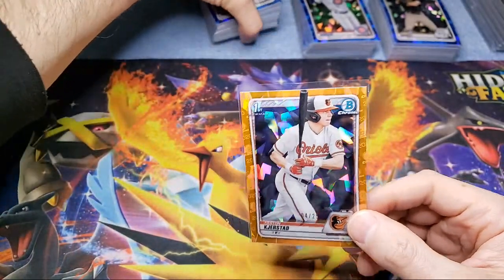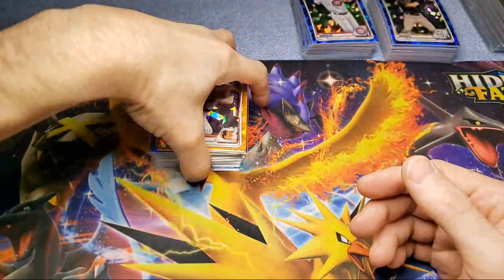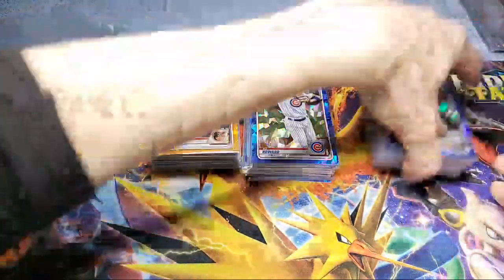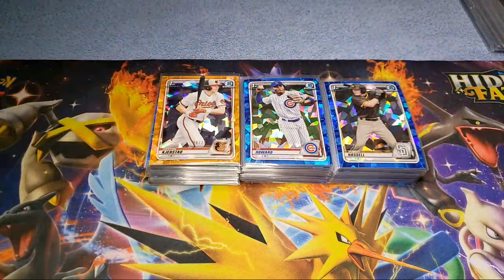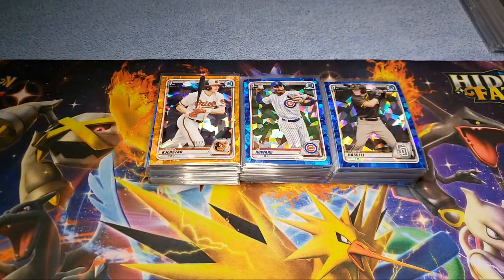He pounded 17 home runs in 2019, has popping raw power, uses a big leg kick. He's one of the top prospects right now. I've been looking to pick up more of his sapphires — I got one blue, one yellow, and now this orange. He's six-foot-three, 220, bats left-handed but throws right-handed, born in 1999 — just turned 22. I don't consider myself a gambler at all — this is risk-reward. You're putting money into something that's gonna turn into more money.